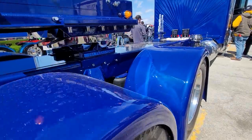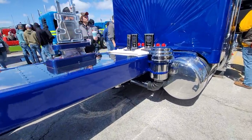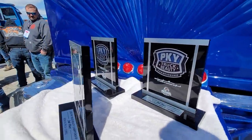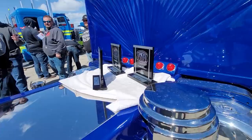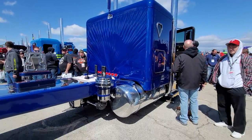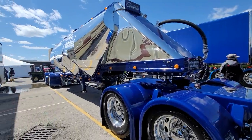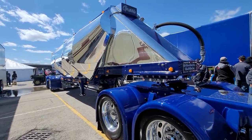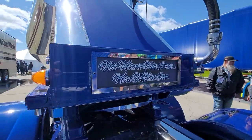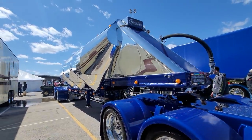Everything's done in-house — they do the painting, the polishing, the engine building. They're a one-stop shop. They won the people's choice award. And guys, this is not a trailer queen. This truck was not only driven here, but he goes out three or four weeks at a time on the road delivering custom special mixes of sand.